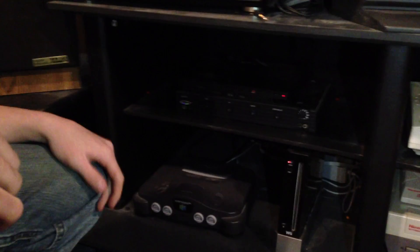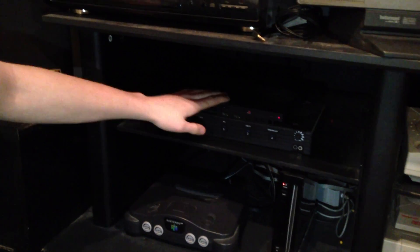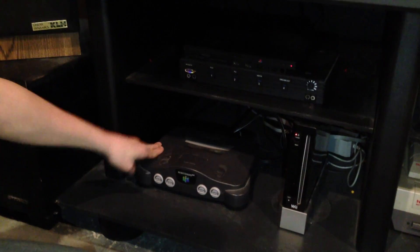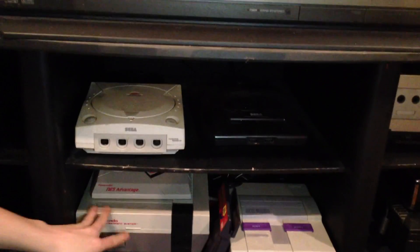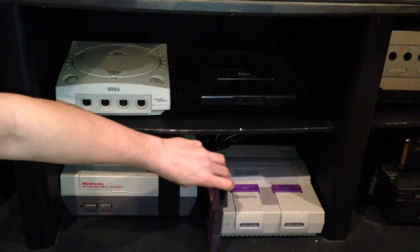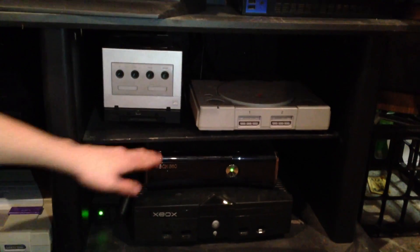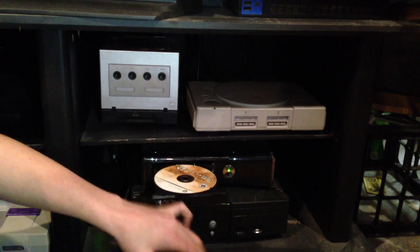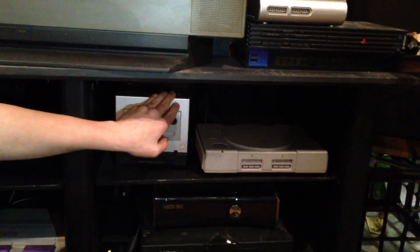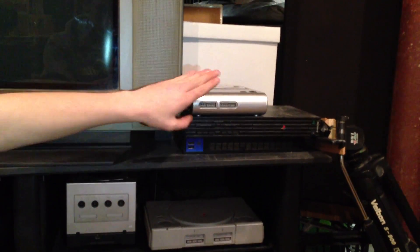Now for the main event — our game systems. First up is our Slim PS2. We have our Nintendo 64, along with the Black Wii. Over here is the retro area with the NES and the NES Advantage on top of it. We have our Super Nintendo with the Game Genie. Up top, the Sega Dreamcast and the Sega Genesis. In the next bay we have our Xbox and Xbox 360, the GameCube, and the PS1. Up top, the retired fat PS2, and on top of that, our Retro Duo.